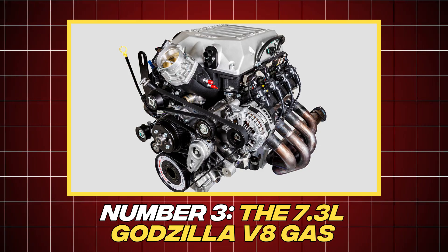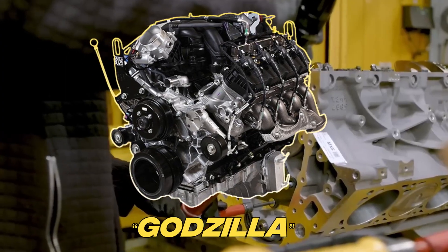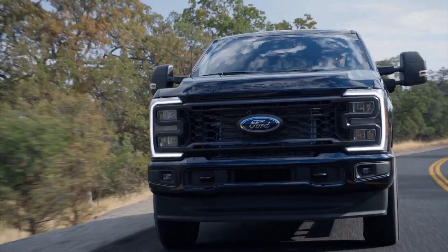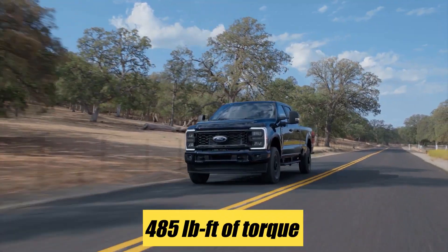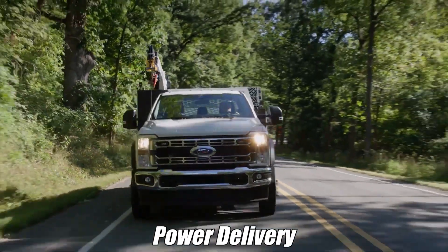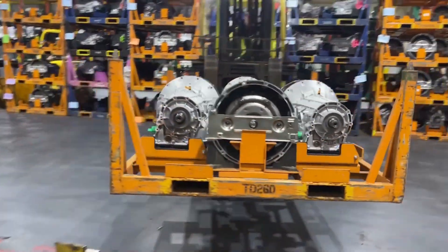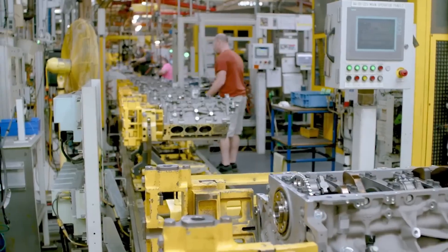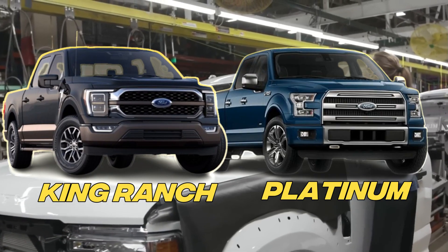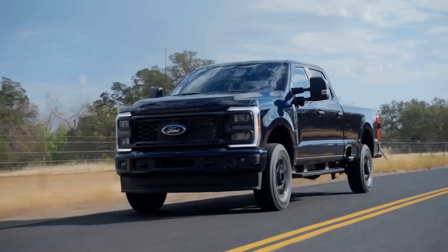Number 3: The 7.3-litre Godzilla V8 gas engine. The sweet spot in Ford's Super Duty lineup is the 7.3-litre V8, better known by its Godzilla nickname. It stands as the undisputed leader among Ford's gasoline engines, delivering best-in-class output with 430 horsepower and 485 pound-foot of torque. Its overhead valve design adds durability and ensures smooth, consistent power delivery. Ford pairs it with a 10-speed automatic transmission featuring selectable drive modes, and it comes standard on XLT and higher trims — including King Ranch and Platinum — making it appealing to small business owners and families.